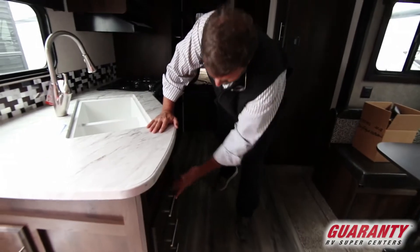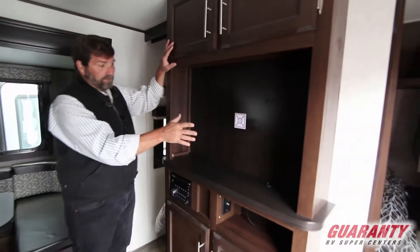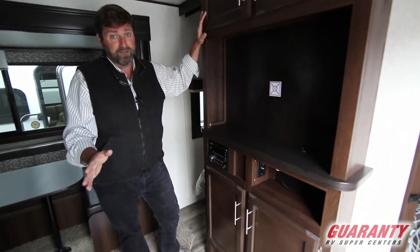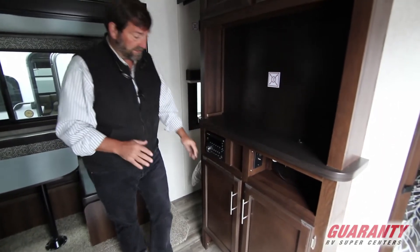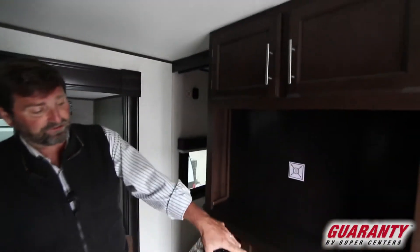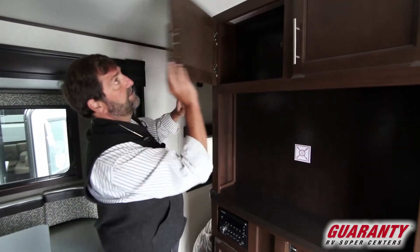Up here we've got nice solid plywood drawers that come all the way out. If you turn around you can see this is where the home theater system would be. This particular one was ordered without a TV, but it's not a problem — we can install one here, and this has a home theater system all ready to go. There's storage under there for a game player, satellite receiver, or whatever you need.